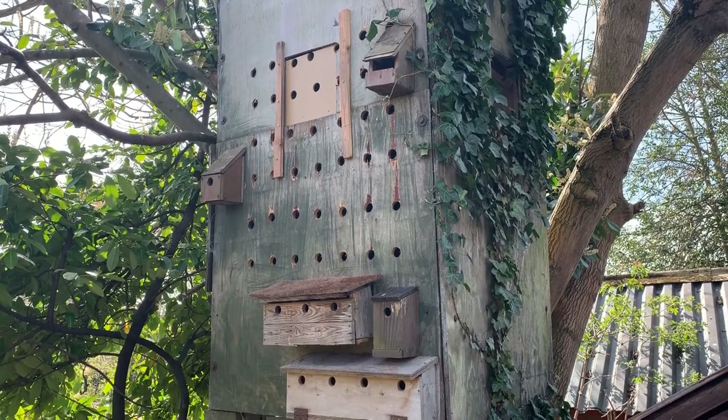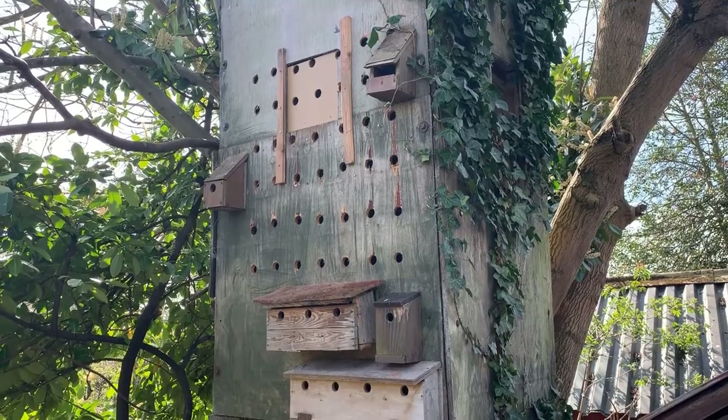I'll be able to keep a count each year of how many birds nest in each box and see how successful it is over time.